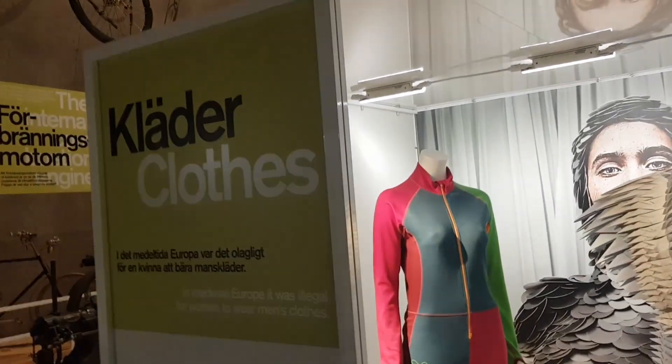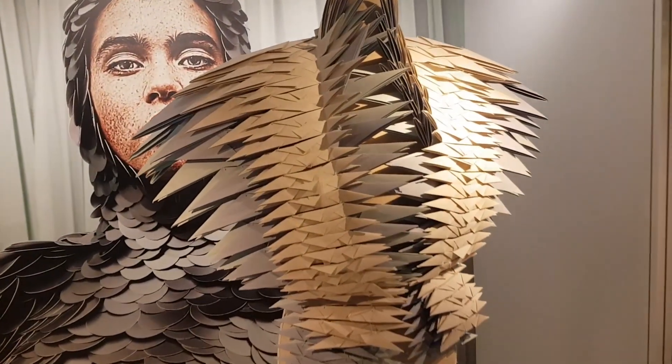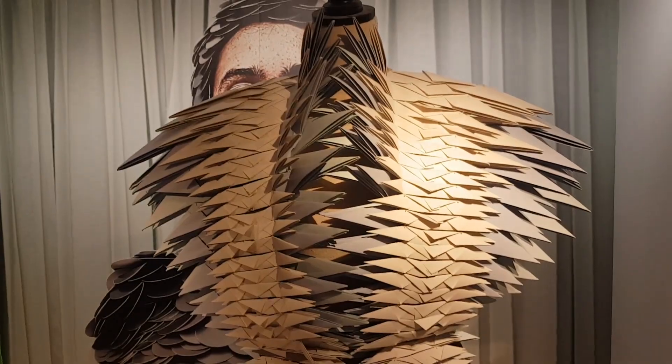And here's an exhibit about clothes. Look at this — it's made of paper. Looks a bit like something out of a cosplay, doesn't it?